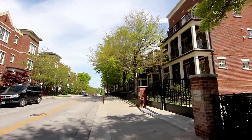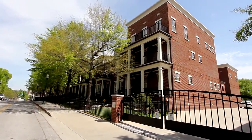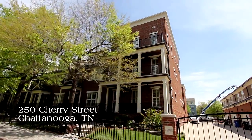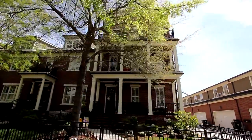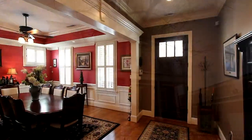Along a cherry tree-lined street in one of the most vibrant neighborhoods of downtown Chattanooga, you'll find 250 Cherry Street — a four-bedroom, four-bath townhome providing over 3,800 square feet of luxurious living area and three levels of new construction, along with even more upgrades throughout. From the foyer,